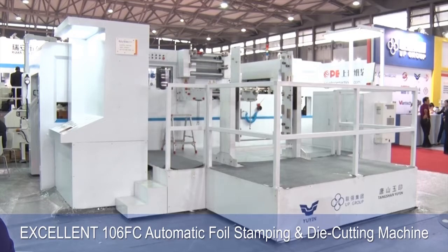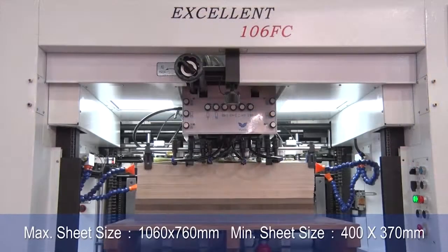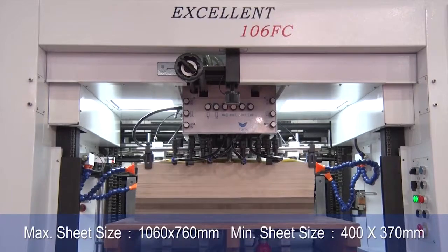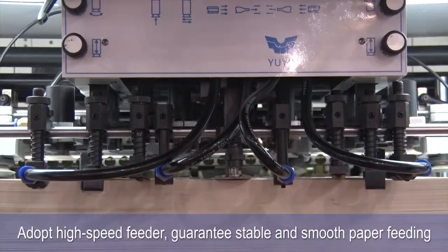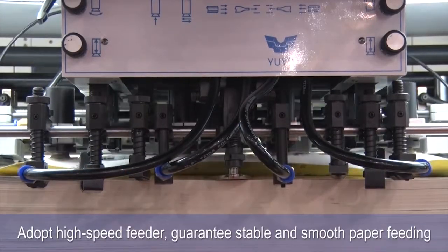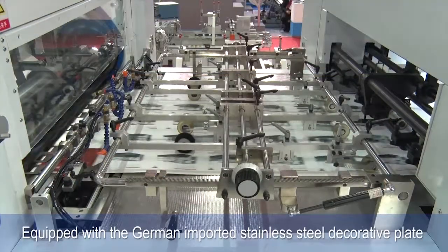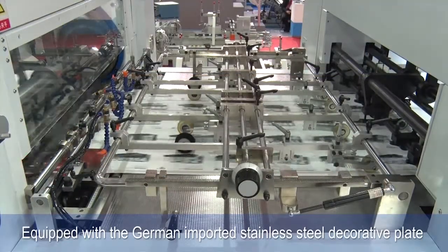The Excellent 106FC automatic foil stamping and die cutting machine has a maximum sheet size of 1060 by 760 millimeters and a minimum sheet size of 400 by 370 millimeters. It adopts a high-speed feeder to guarantee stable and smooth paper feeding, and is equipped with German imported stainless steel decorative plate.